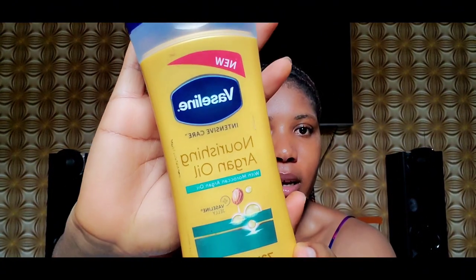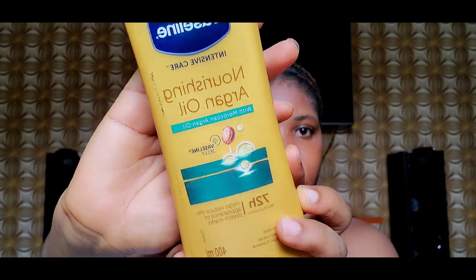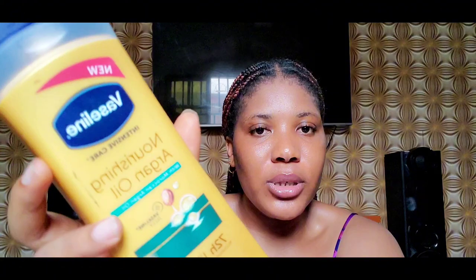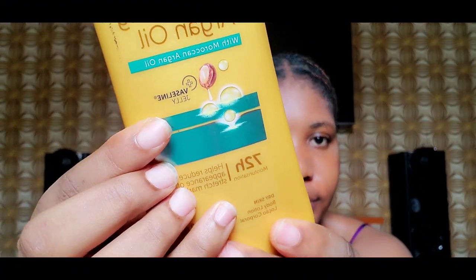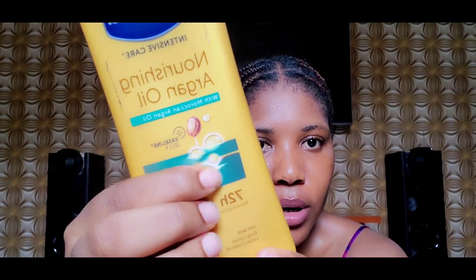The particular product I'm talking about is this one right here. This is the Vaseline Intensive Care with nourishing argan oil — also Moroccan argan oil — plus Vaseline jelly. It is written right here: Vaseline jelly, and you can see the Moroccan argan oil infused in this.